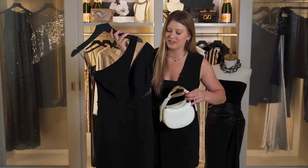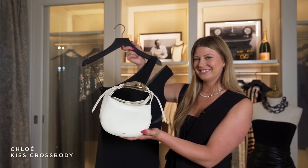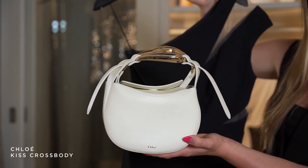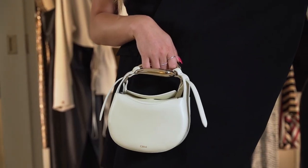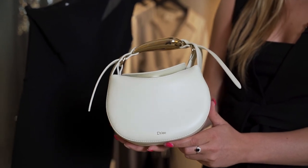Lastly, I styled this dress with the Kiss crossbody by Chloe. Since this is a cocktail party, put the long strap away and wear this bag as a clutch. Since we didn't do too much jewelry, this stunning handle really adds to the outfit and almost acts like a bracelet when worn as a clutch. It's going to look gorgeous when you carry it — it's almost like a piece of art.